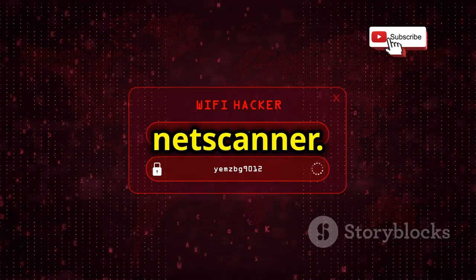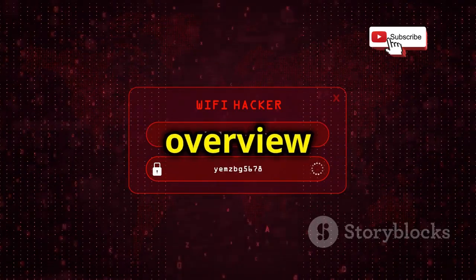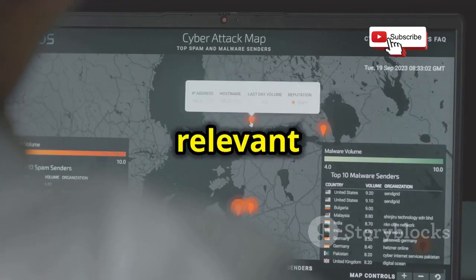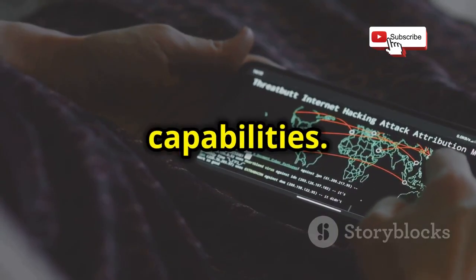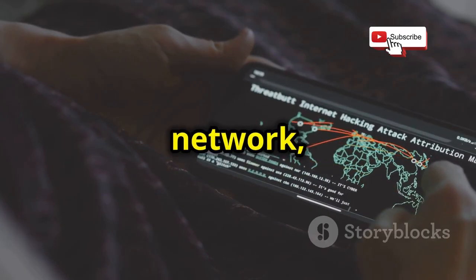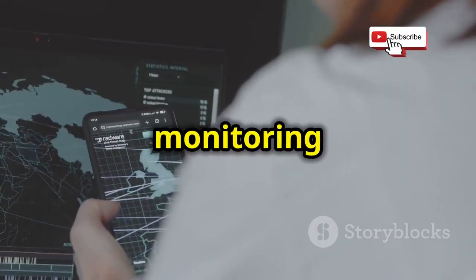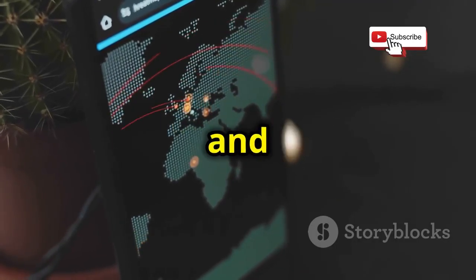Another useful tool is NetScanner, designed to scan networks for connected devices and provide a comprehensive overview of all devices on a network. It can identify devices, their IP addresses, and other relevant information, making it easier to manage and secure a network. NetScanner can identify devices with GPS capabilities, which is particularly useful for tracking the location of devices within a network. By monitoring GPS data, you can keep tabs on the movement of devices, which is essential for both security and asset management.